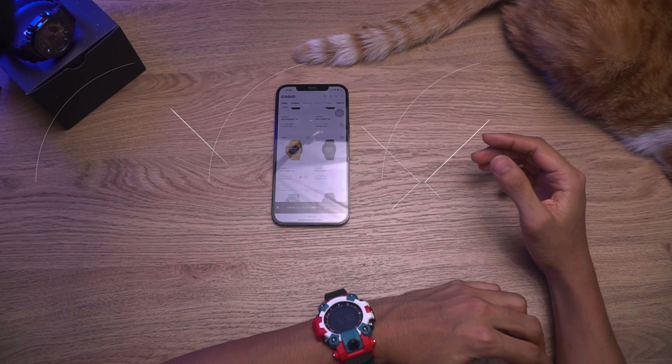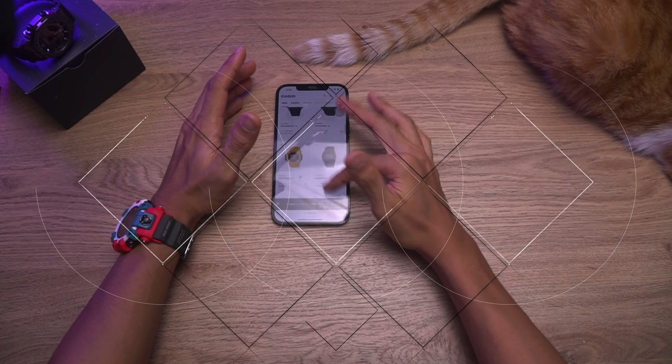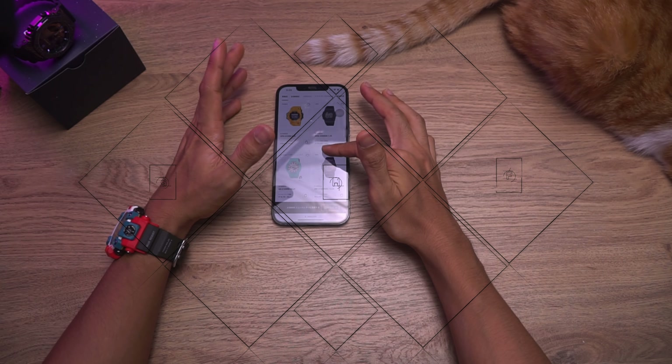Hello everyone, JetShock here. January 2024, so let's have a look at all this brand new Casio G-Shock that you're gonna be getting this month only.